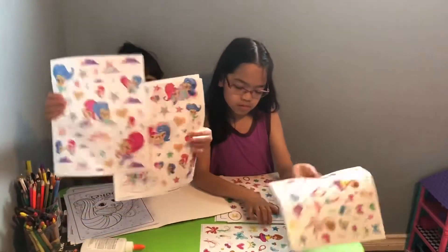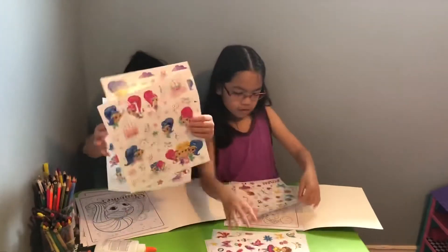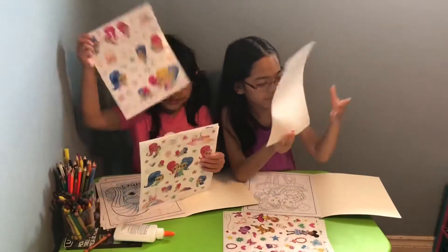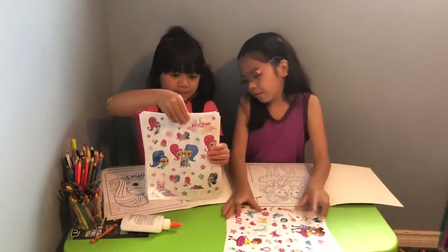Look at this one. This one is mine. There's so many. That almost fell. You know what bonjour means? In English it's hello, because I already know French.